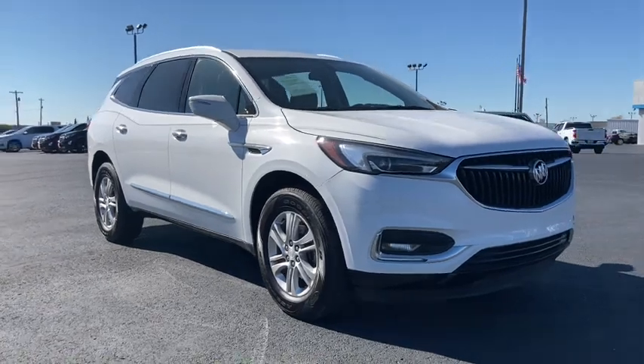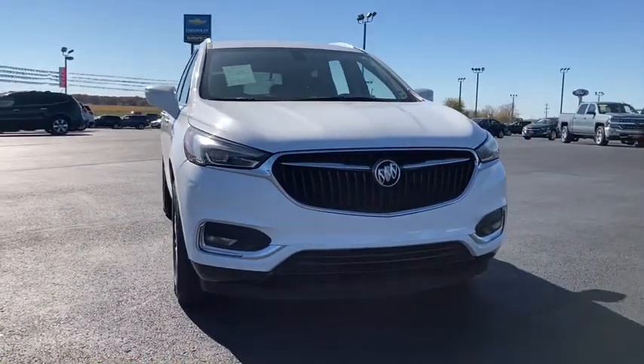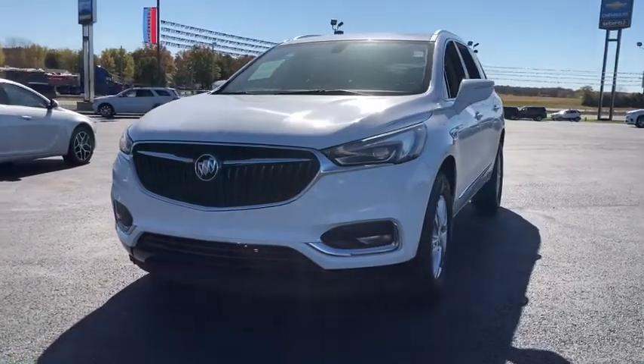Introducing the 2019 Buick Enclave. With less than 35,000 miles, escape to the refined security of the Enclave, your spacious, comfortable oasis in a busy world.